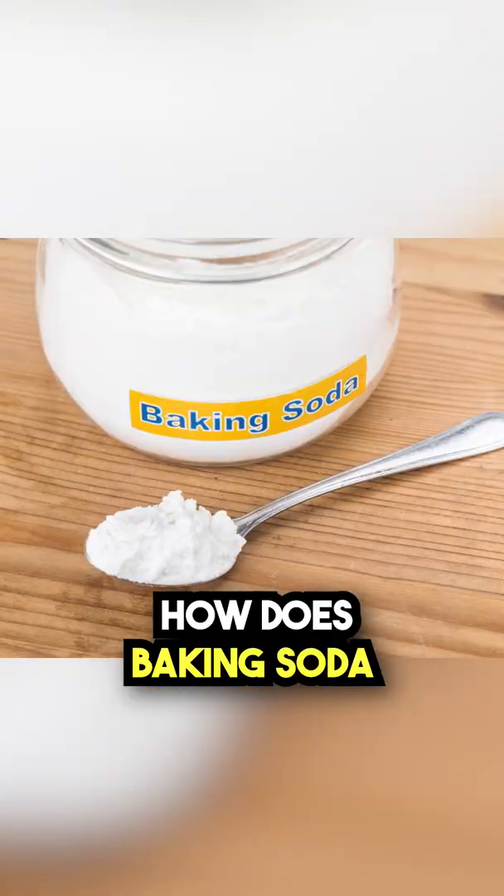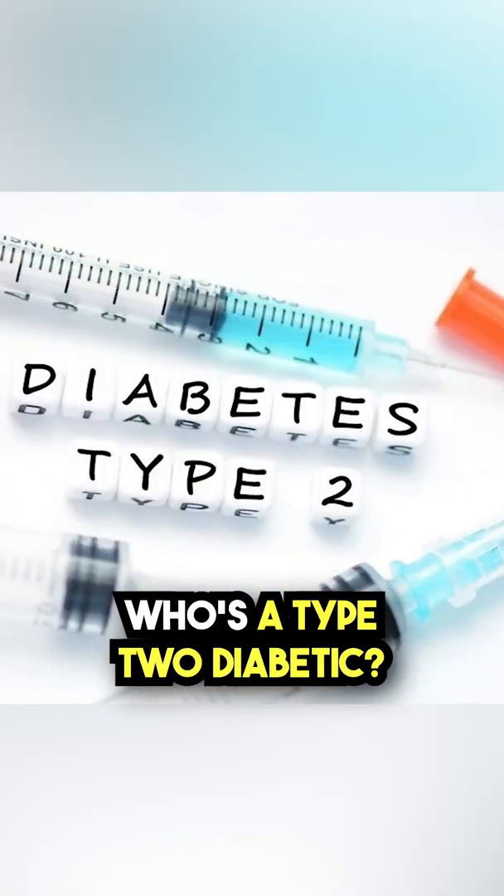Aloha! So, how does baking soda help someone who's a type 2 diabetic? Well, check this out.